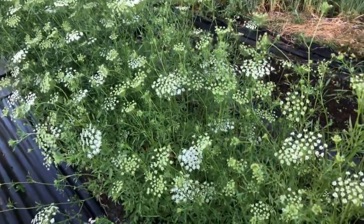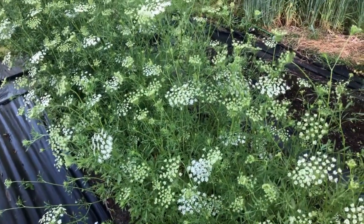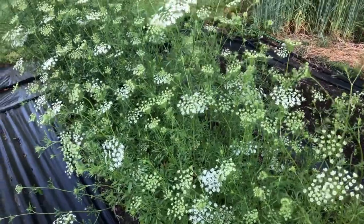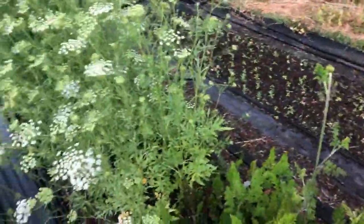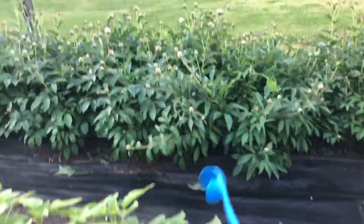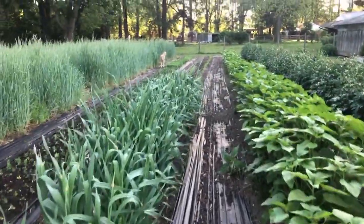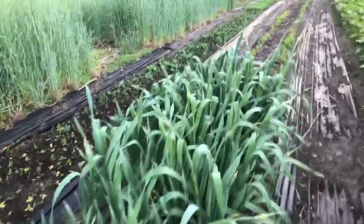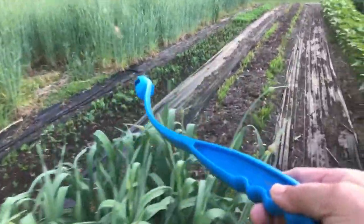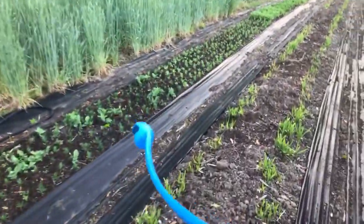These were fall planted and they were out in the field with no row cover — we never row covered these, and they aren't netted either, though they really should be netted. Our peonies — I'm getting ready to go over there and cut all of those you can see cracking open. And those are our lisianthus over there with a little bit of bupleurum that reseeded from last year in it.